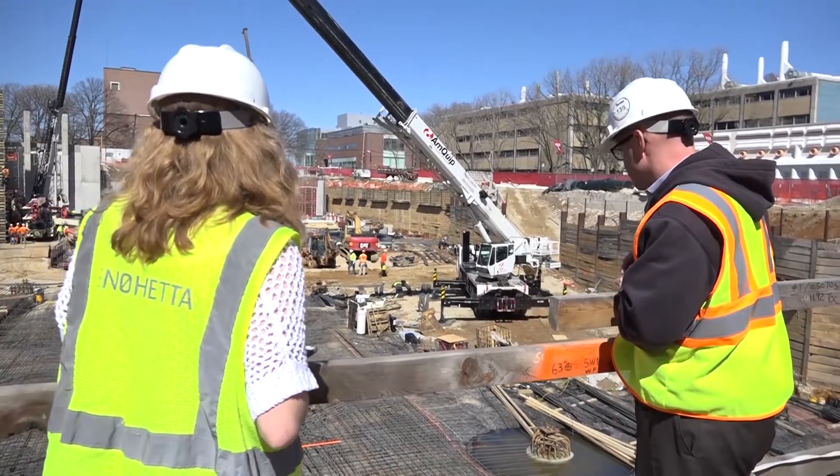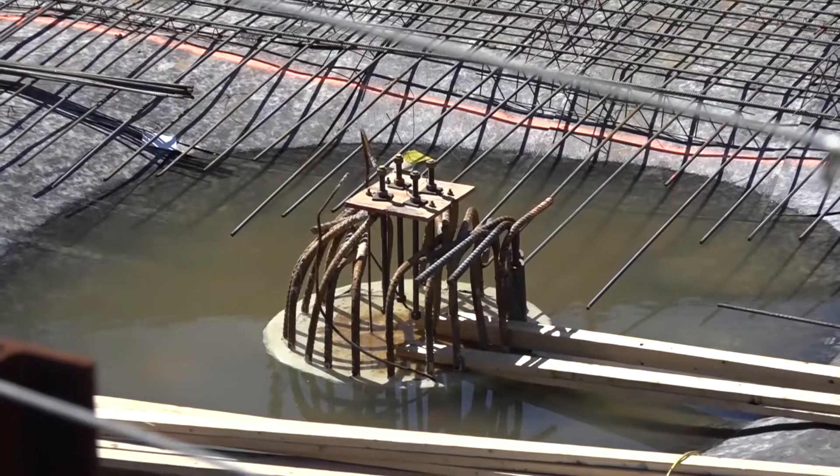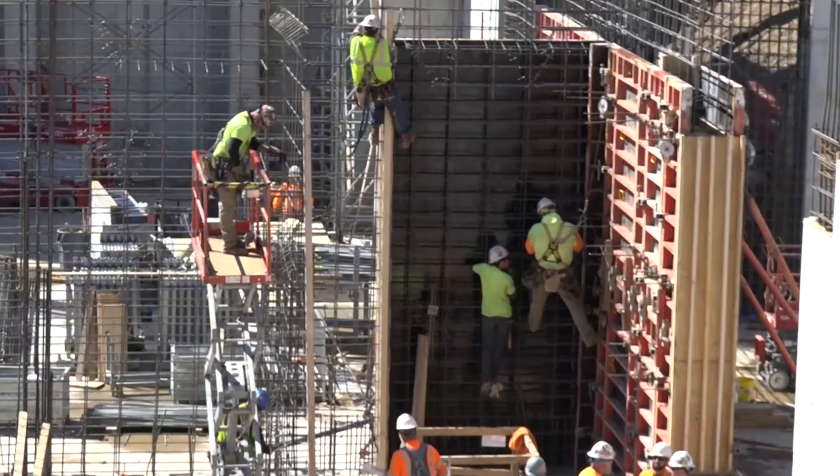Very optimistic that we'll meet our schedule, but still in construction, anything can happen. What you've been observing — in our business we say it takes a long time to get out of the ground. So what you're observing is a lot of waterproofing, a lot of foundation walls.